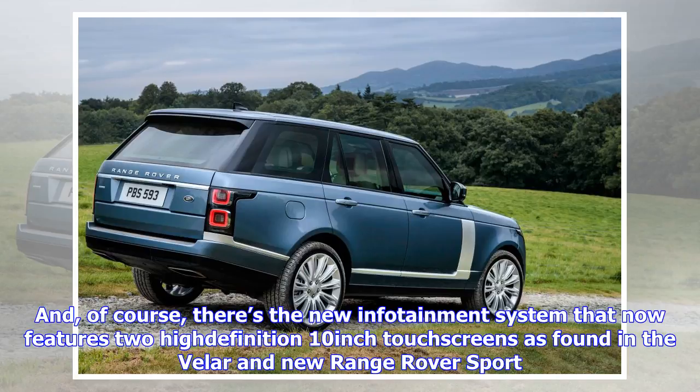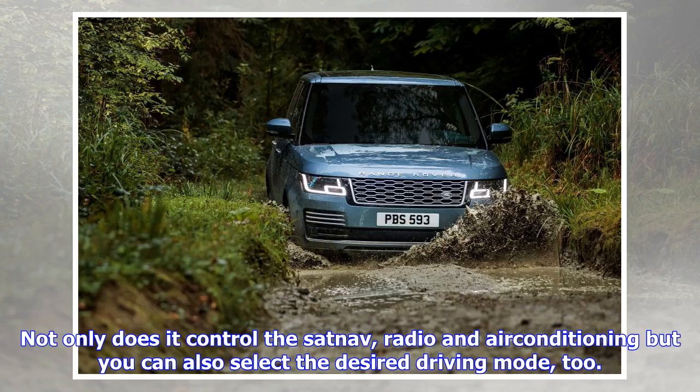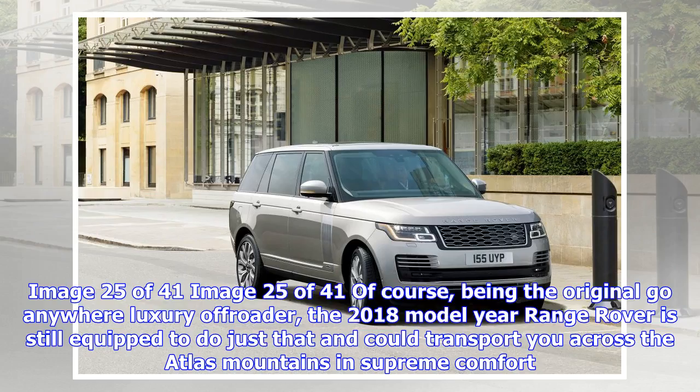SDV8 — 4.4L V8 turbo diesel, 334 bhp, 546 lb-ft, 0-60 mph in 6.5 seconds, from 2,504 kg. Vogue: £86,700. Vogue SE: £93,300. Autobiography: £105,700. P400e PHEV — 2.0L, 398 bhp, 332 lb-ft, 0-60 mph in 6.4 seconds, from 2,509 kg. Vogue: £86,965. Vogue SE: £93,465. Autobiography: £105,865.